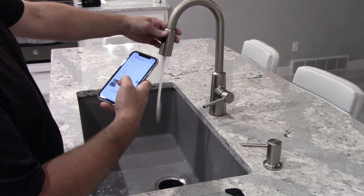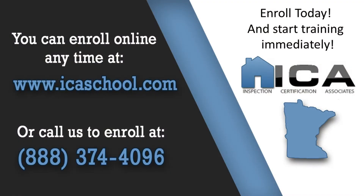You won't get that anywhere else except ICA. To learn more about becoming a home inspector in Minnesota or any other state, visit us at ICASchool.com or call us toll-free at 888-374-4096.